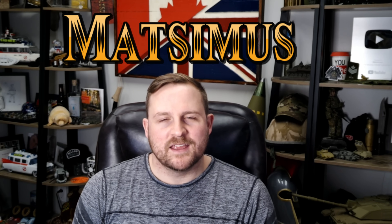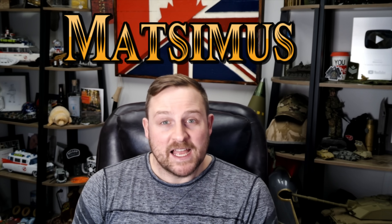Welcome back, everyone. It's me, Matt. Thanks so much for joining me. Today we're tackling a question that rarely gets discussed outside of design offices and post-combat analysis: where should fuel tanks actually be placed on modern tanks and infantry fighting vehicles operating in today's battlefield?